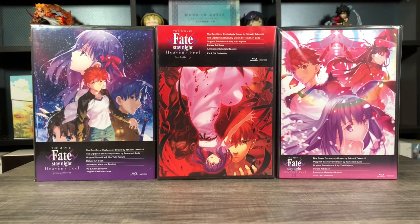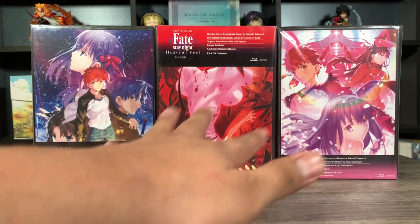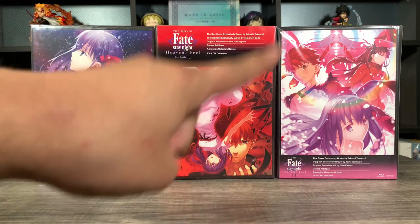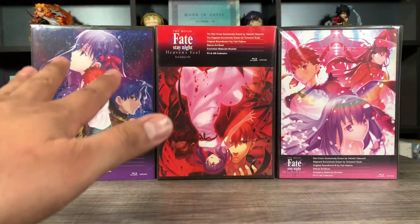Let's move on to my number four spot. By the way, I love these films — if you guys haven't seen them, go watch them. I don't think you need to watch any of the other Fate stuff if you don't want to, but go watch these films. These are my favorites of the Fate series so far.